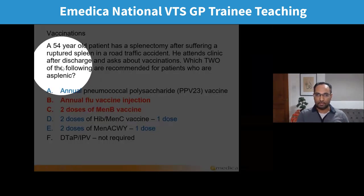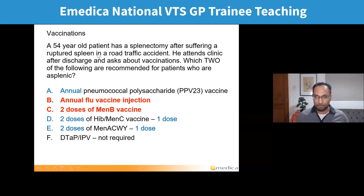This patient had a ruptured spleen and they've had a splenectomy. The big risk we worry about is capsular bacterial infections leading to an overwhelming sepsis because they can't mount the normal response. Two things are really important in succeeding in the AKT: one is having the knowledge base — vaccination is an important topic — and the other is technique. For example, the most popular answer was annual PPV23, the pneumococcal vaccine. But that's only every five years, not annual, which is why that's wrong. Reading carefully, both the question and the answer options, is really important.